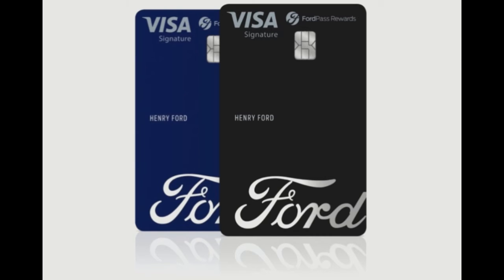FordPass Rewards card holders can earn points in a variety of ways: five percent back in points on Ford dealership purchases, three percent back in points on gas, auto and insurance, tolls, parking, and dining, one percent back in points on all other purchases, ten percent back in points on Ford service, and an additional five percent back in points on FordPass Rewards purchases.